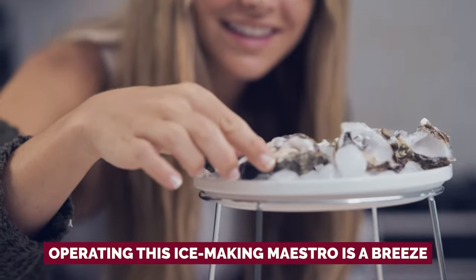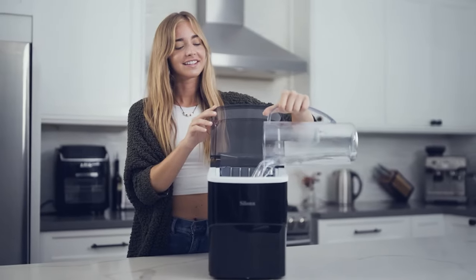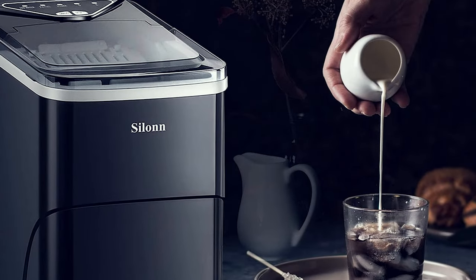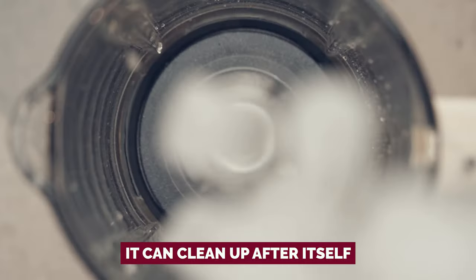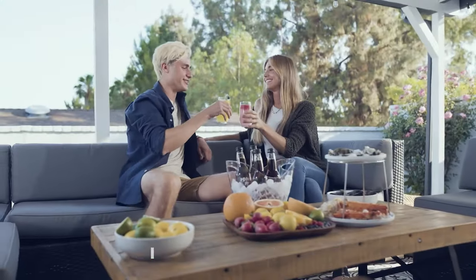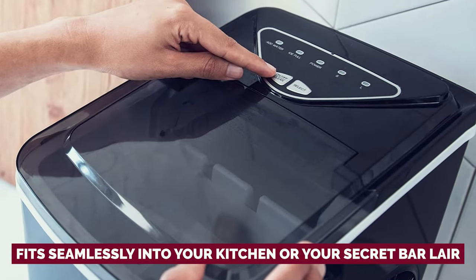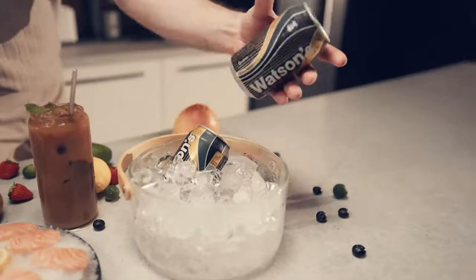Operating this ice making maestro is a breeze. Just hit the on button, select your ice size, and make sure there's water to keep the party going. This machine alerts you when it's thirsty for more water or when it's time to make space for another batch of frozen goodness. And it can clean up after itself — the Cylon is an independent ice slinger that doesn't need hand holding. Weighing in at a feather-light 15 pounds and the size of a humble shoebox, this compact cutie fits seamlessly into your kitchen or your secret bar lair, ensuring you're always the host with the most ice.